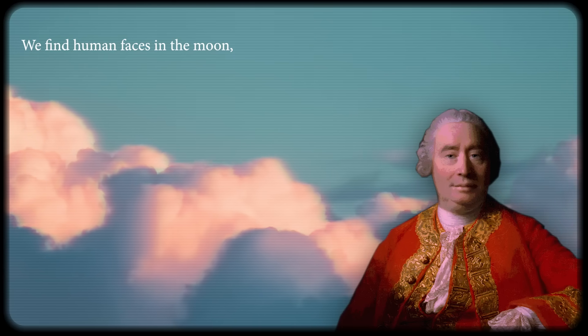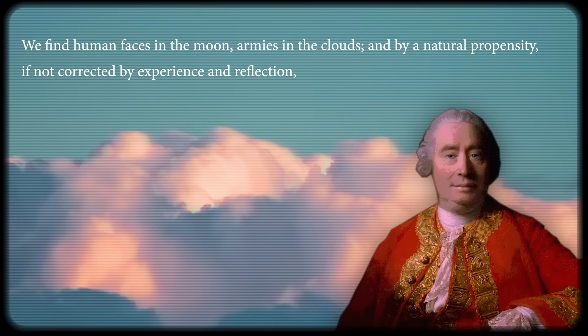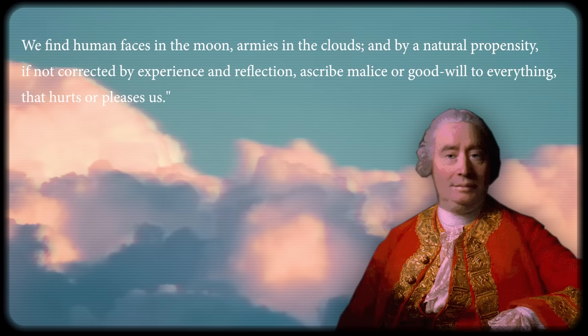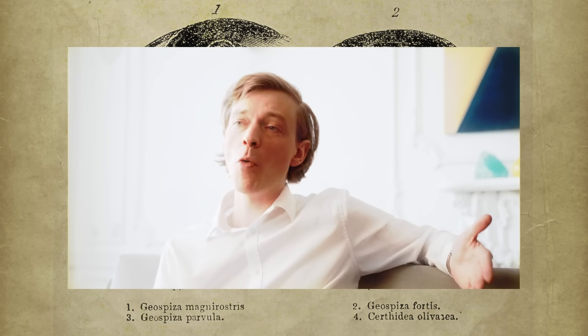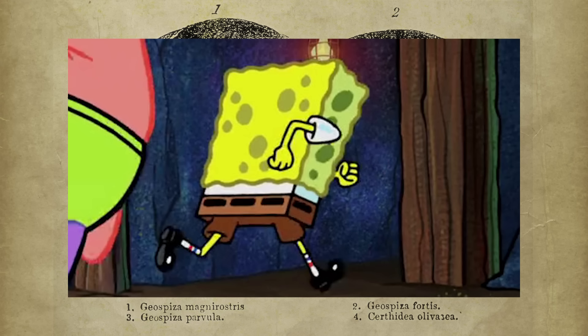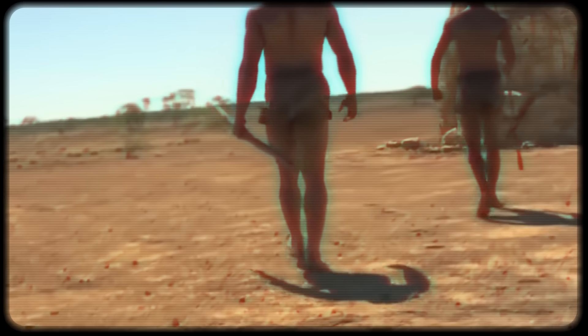"We find human faces in the moon, armies in the clouds, and by a natural propensity, if not corrected by experience and reflection, ascribe malice or goodwill to everything that hurts or pleases us." This is usually thought to be a result of natural selection favoring the capacity to identify mental states really fast. It lets us immediately recognize if someone is threatening, which gives us a chance to run away or attack much more quickly. The ancient humans that were good at this tended to survive longer and had a chance to reproduce, so this ability became more and more pronounced over time.